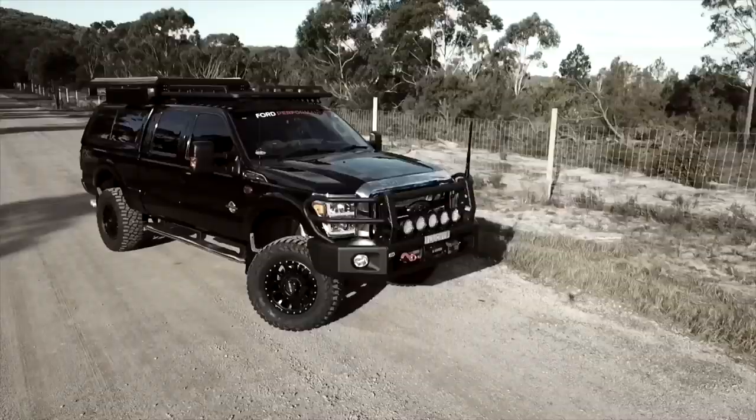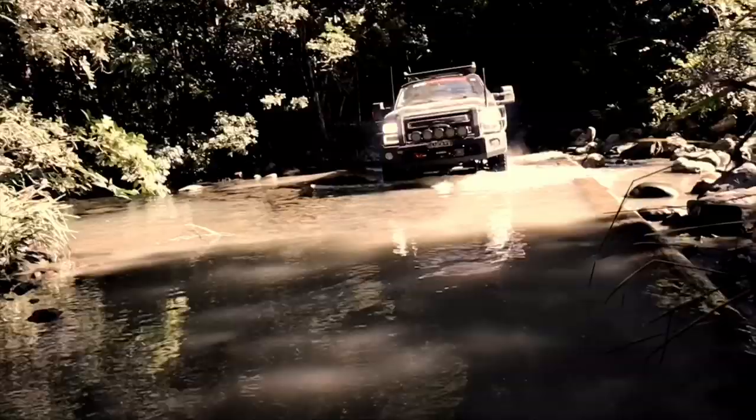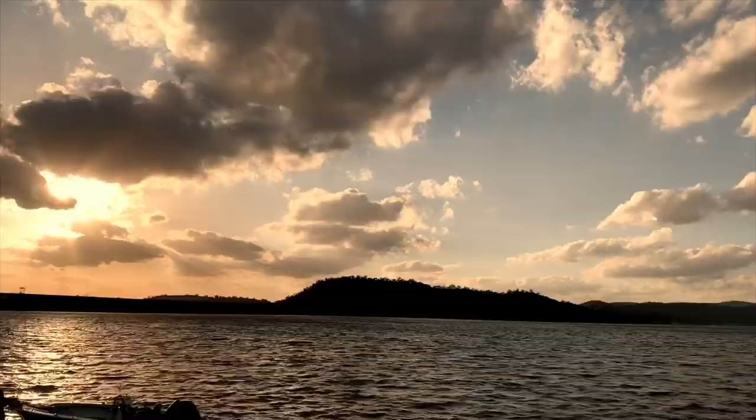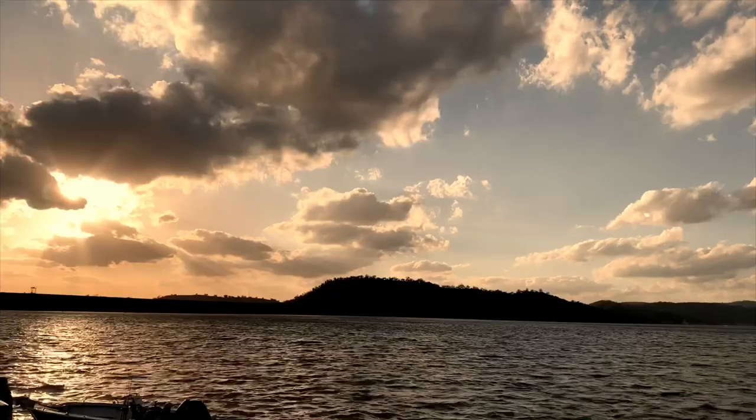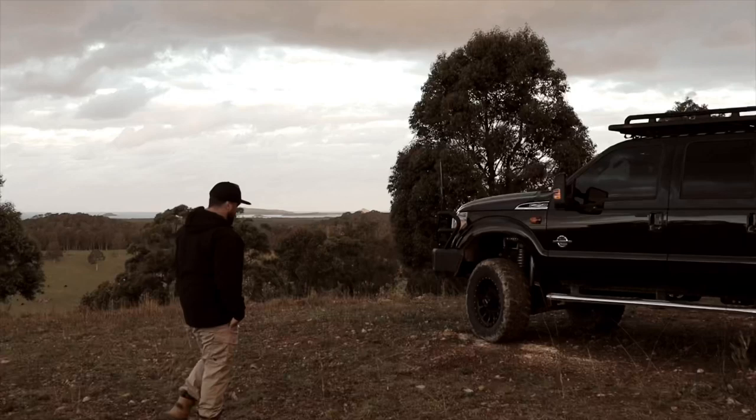I bought an army trailer. This isn't something I was going to film, but I had close to 20 requests to film this. A heap of you guys that follow me on Instagram would have seen that I posted a picture of this ex-military trailer the other day, and I decided to get the camera out. I don't know how the audio is going to turn out because I'm in a big shed here on the farm.